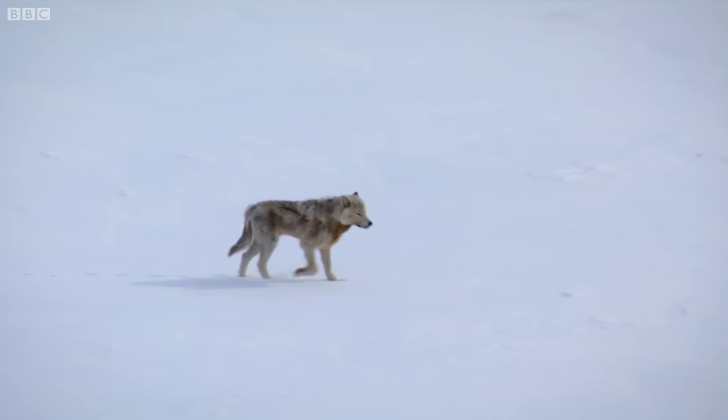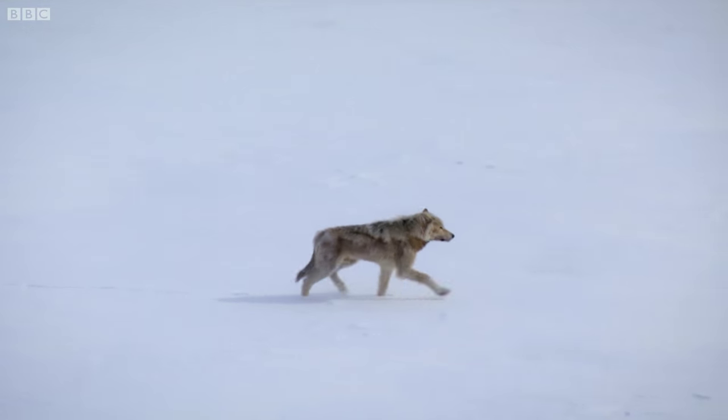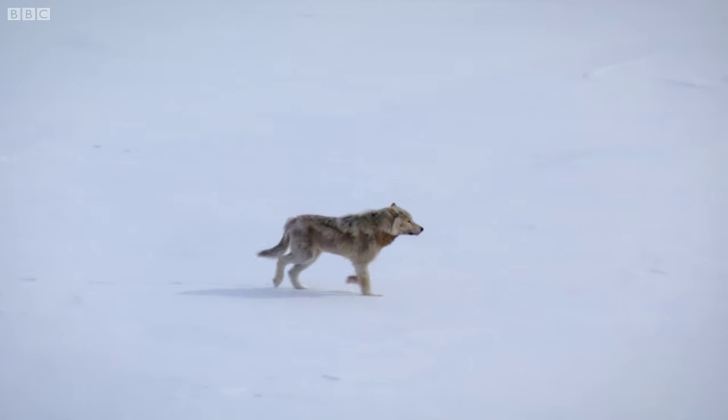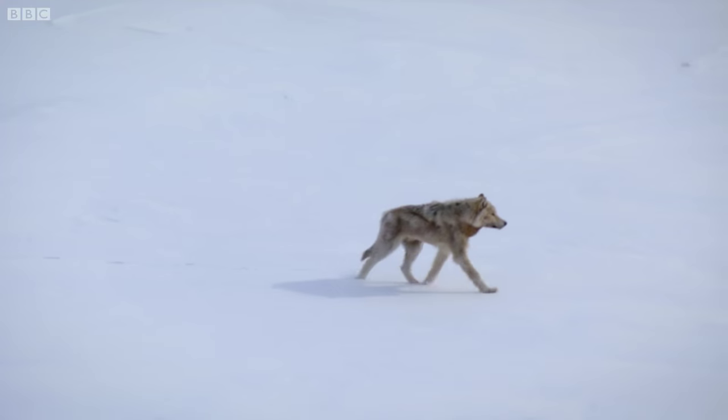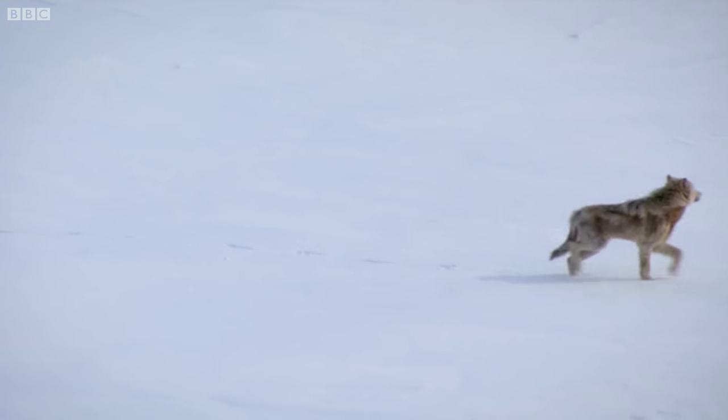More importantly for the caribou, anything that doesn't reflect UV — like wolf fur — stands out against the bright UV background, even if it looks perfectly camouflaged to our eyes.